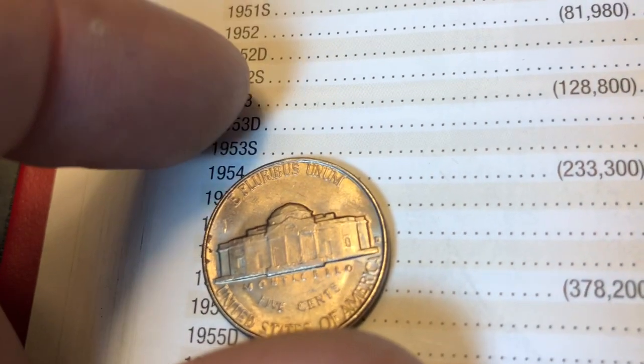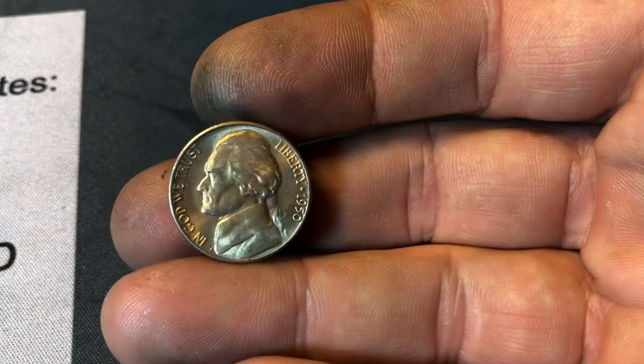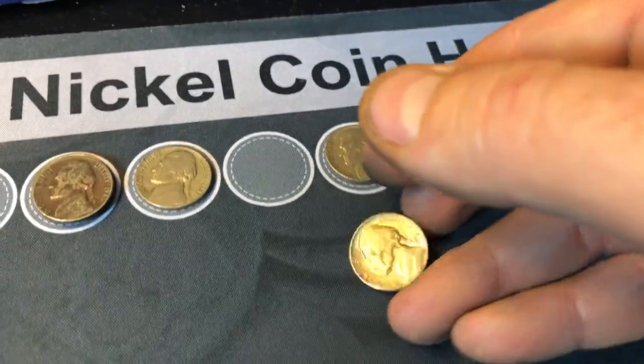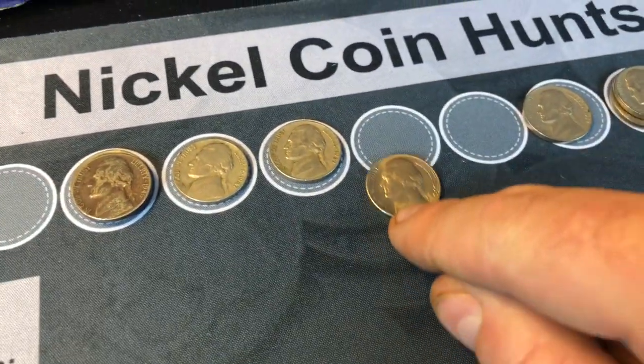It's pretty clean besides a few gouges. That's going to go either in my book if it upgrades the one in there, or it's going in a two by two. Holy cow — a 1950D Denver in the box!